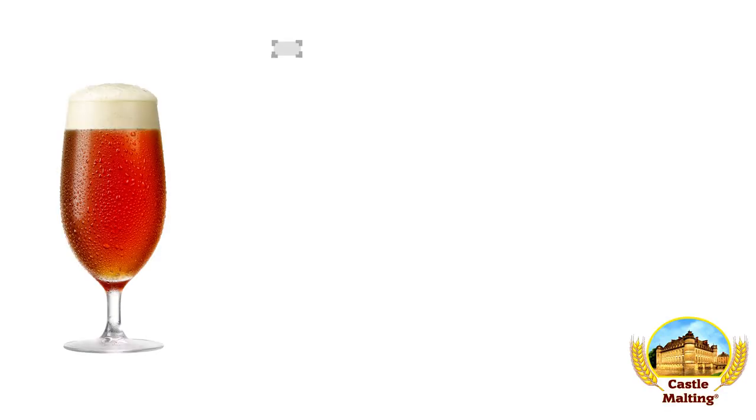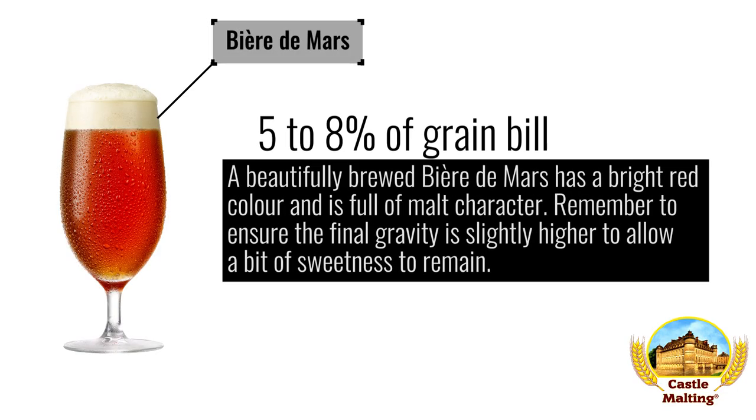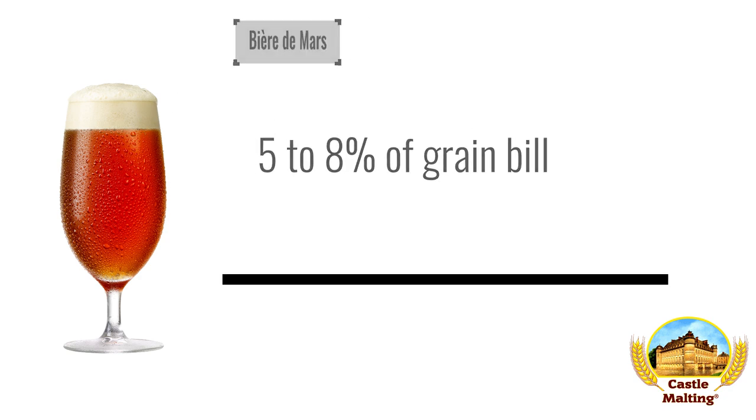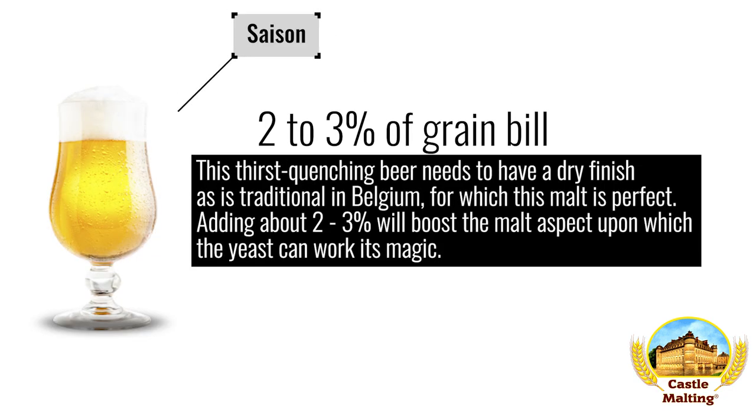Belgian beers. Bière de Mars: a beautifully brewed bière de mars has a bright red color and is full of malt character. Use 5–8% Melano malt and remember to ensure the final gravity is slightly higher to allow a bit of sweetness to remain. Saison: this thirst-quenching beer needs to have a dry finish as is traditional in Belgium, for which this malt is perfect. Adding about 2–3% will boost the malt aspect upon which the yeast can work its magic.